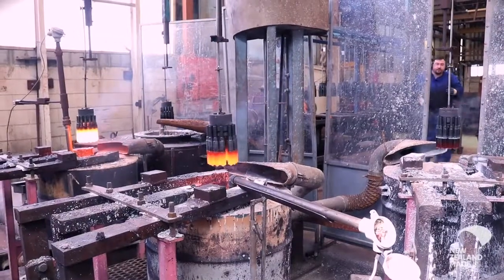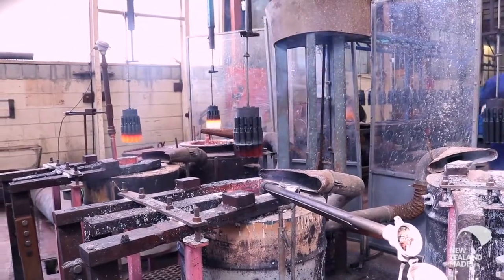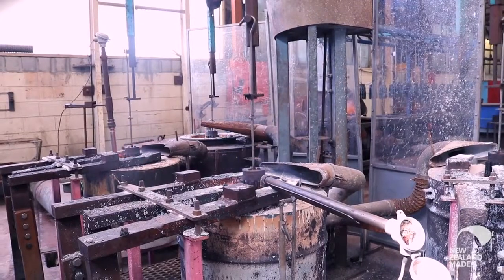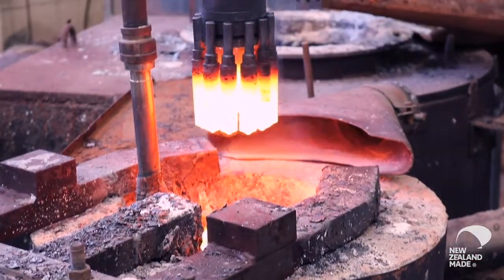We're taking the blanks that we turn on the lathe and hardening them so that they're suitable for metal cutting. They go through this carousel which takes them through a series of molten salt baths and they're heated up to 1200 degrees and then quenched. That's how you get the hardening process, and then following that they're tempered to toughen them up.